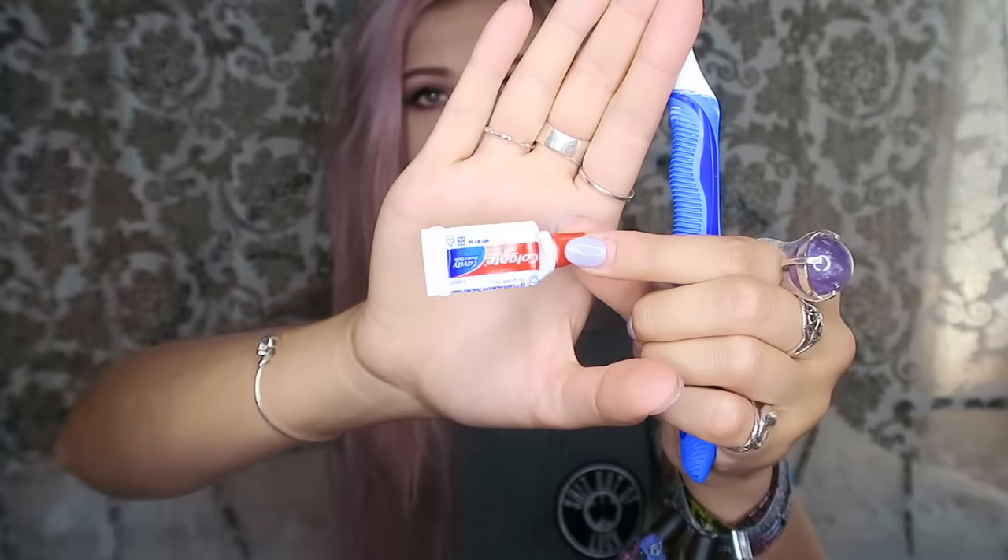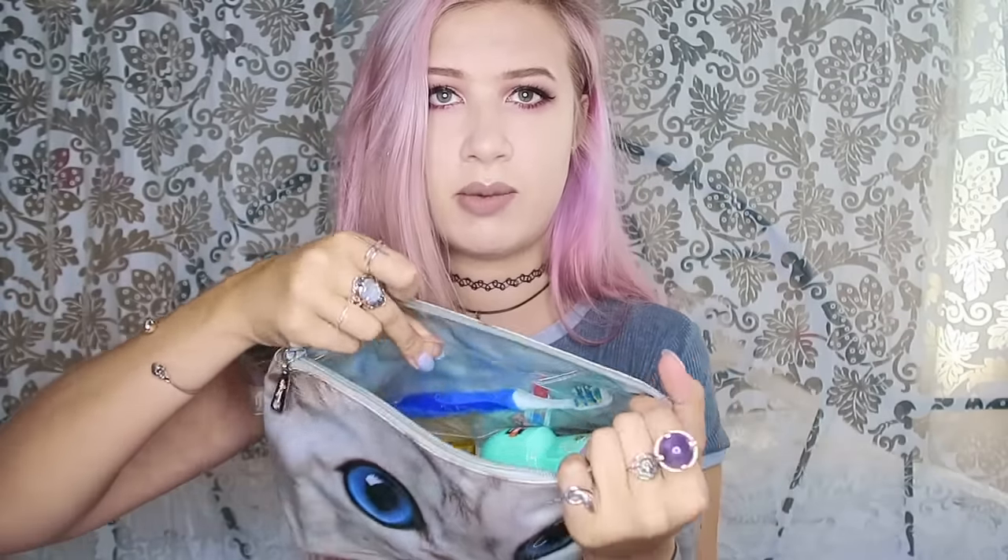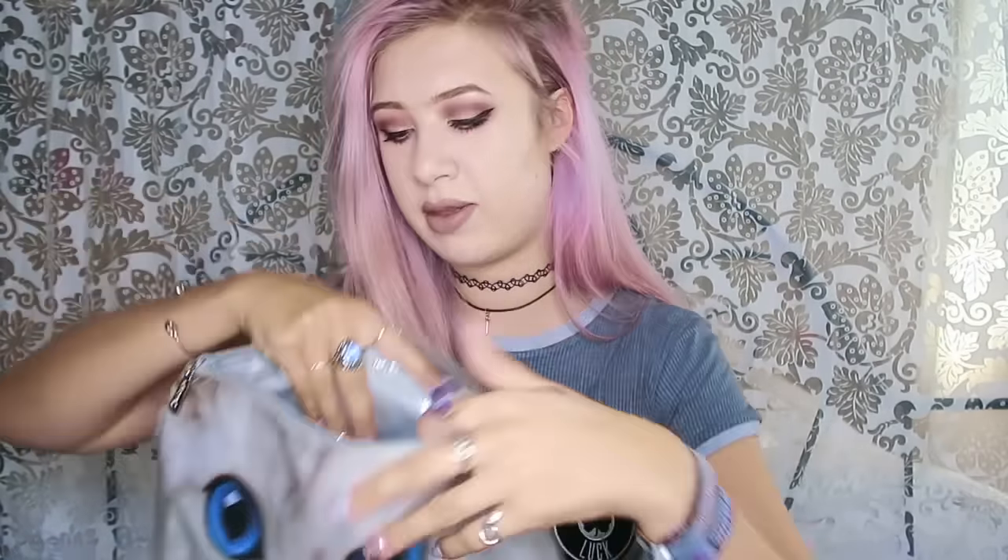Next, my toiletries bag — I got a really cute one from Cat's Eye London. Obviously you want a toothbrush — mine's actually electric. And toothpaste; I got a really small one, which is handy because the smaller the better really — you don't want things to take up space. This wash bag is great because it's got a pocket in the side where I keep my toothbrush separately from everything else. Next up, a hairbrush — this is my Tangle Teaser, I love these things.